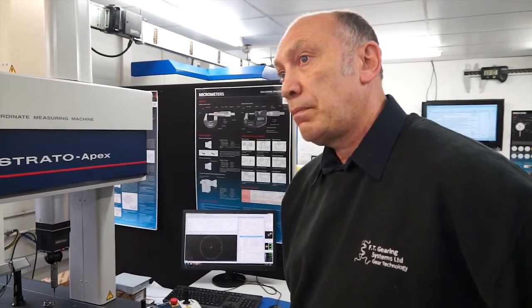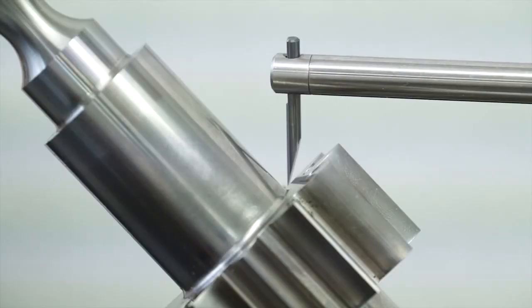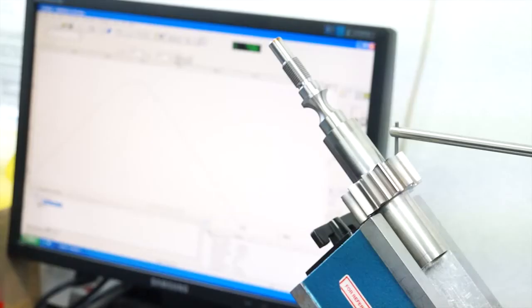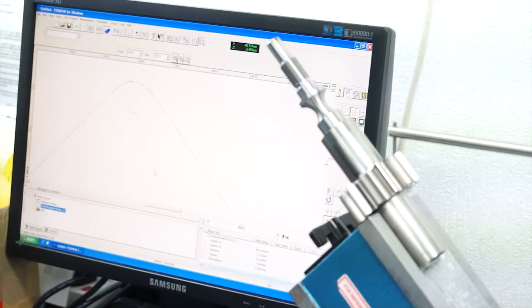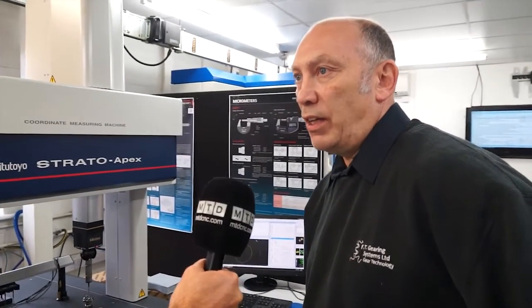How long have you been working with Mitutoyo? Oh, 30 years maybe, maybe even longer. Trevor Stubbs, who's the main sales rep — I suppose I've known him personally about 15 years, something like that. And the type of investment you've made with Mitutoyo, with the machines here? I couldn't put a real price on it, but it's running into the millions, so that's pretty big.